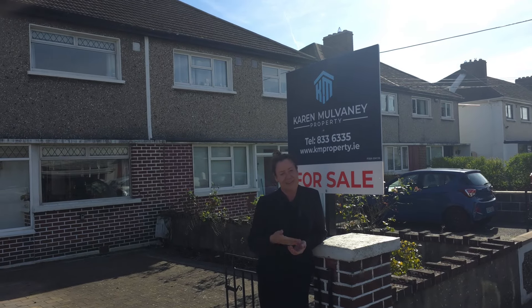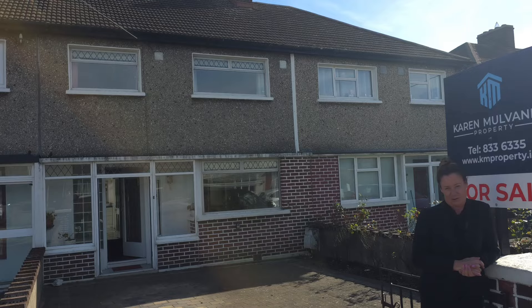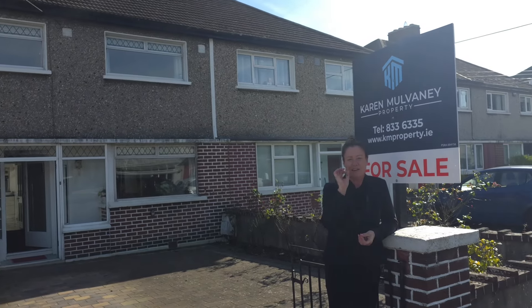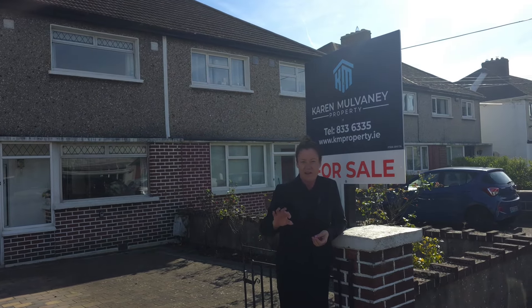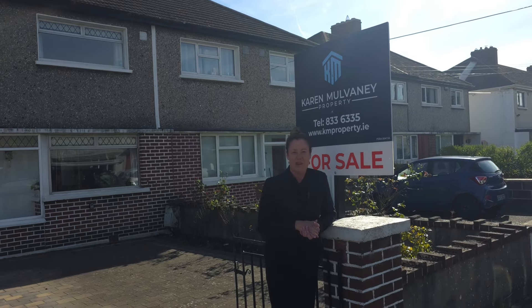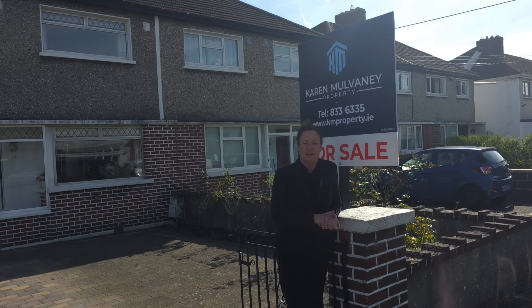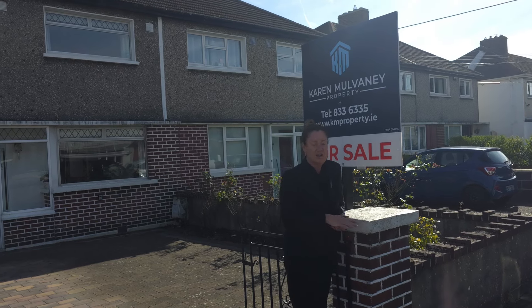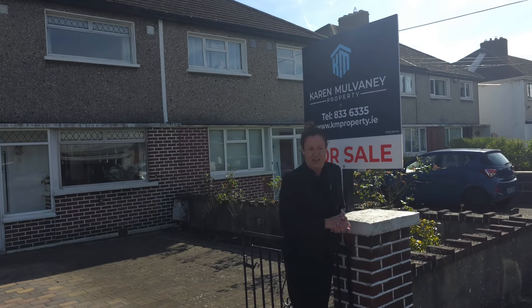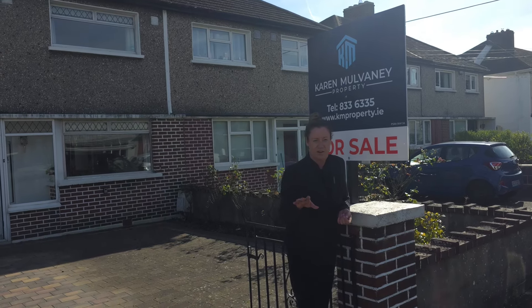Hi, I'm Karen Mulvaney and this behind me is 39 Craigford Avenue in Killester, Dublin 5. This is an outstanding location, but it has also been an exceptionally loved family home that's coming to market for €495,000. We're just slightly shy of 103 square metres, to be confirmed. D2 energy rating. And before we go in and show you this gorgeous house, I really want to show you where we are.